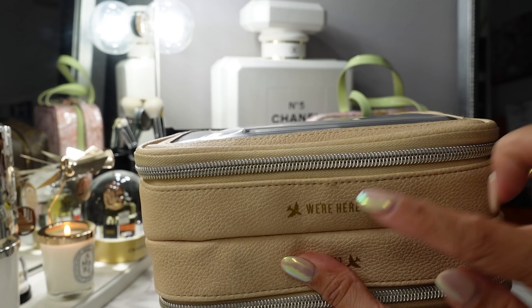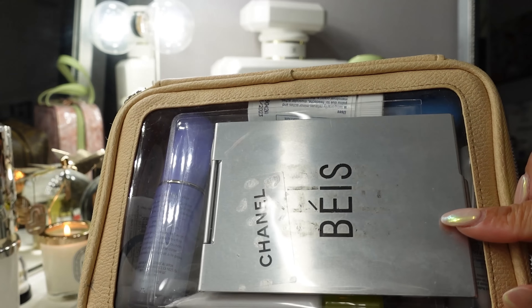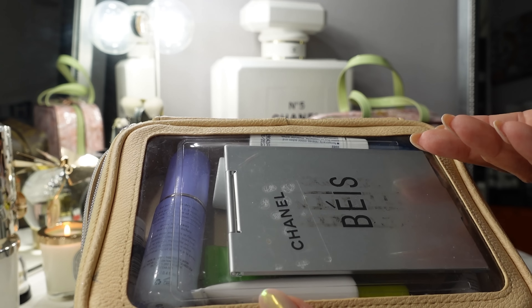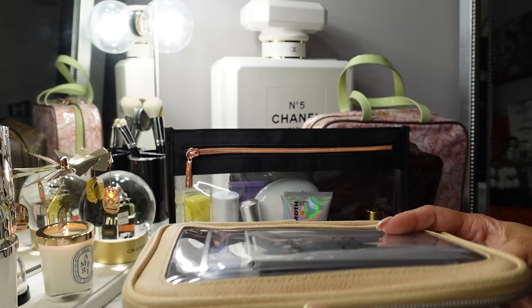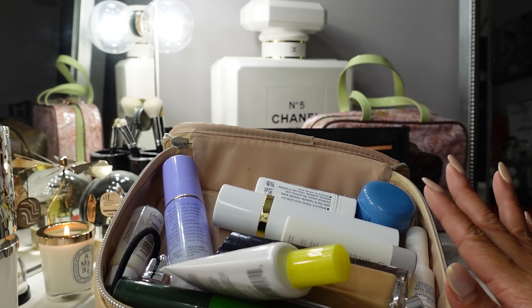On the other side, you have the 'We're Here' compartment — this is where I keep all my makeup. My favorite thing about this Base case is it has its own mirror and it stands up so you can do your makeup on the plane or wherever you are. These are all the mostly makeup things I carry on the plane.